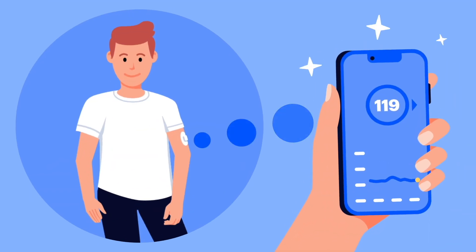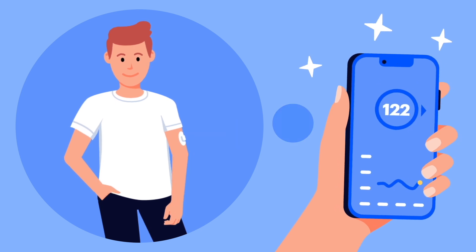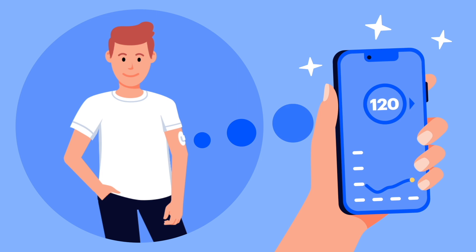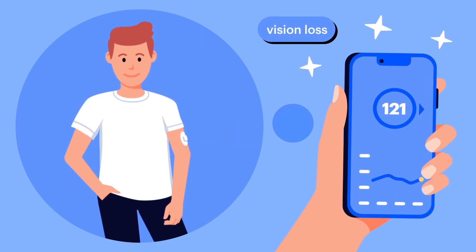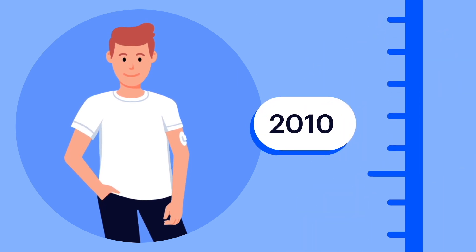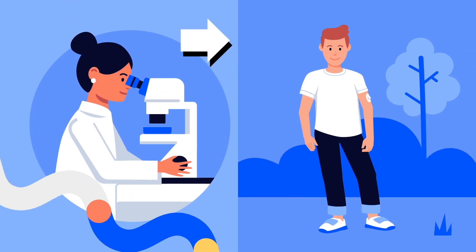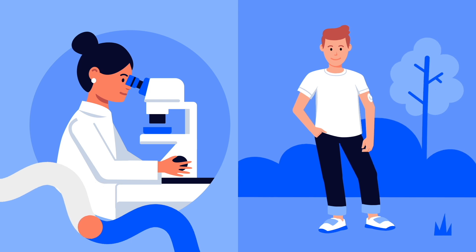Today, many people with type 1 diabetes wear what is called a continuous glucose monitor, or CGM, which provides real-time blood sugar readings. This helps them better control their blood sugar and potentially avoid long-term complications such as vision loss or kidney disease. But CGMs weren't really utilized until about 20 years ago. So how do medical devices and treatments go from an idea in a research lab to being used by millions of people around the world? Clinical trials.